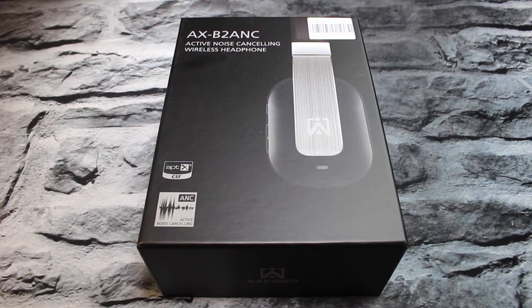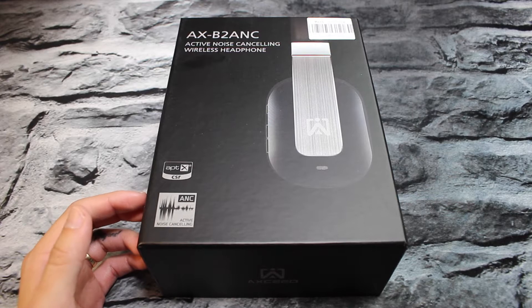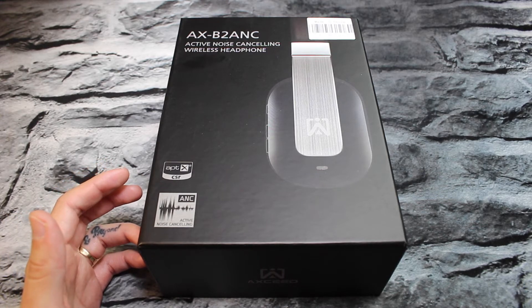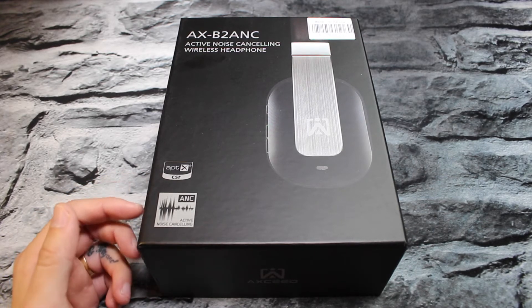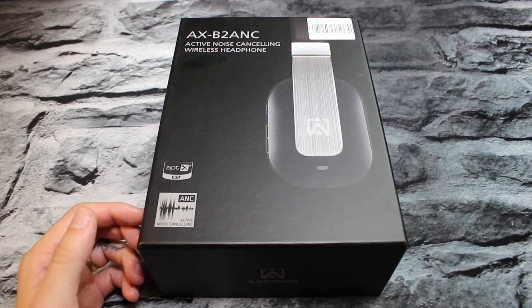We're locking ourselves up in the house for the next couple days and filming some videos for you guys. Anyway, let's get back into this. Here we have the AXB2 ANC — these are the AXED wireless Bluetooth headset. They have active noise canceling, aptX, over-ear headphones with built-in microphone, hands-free with CD sound quality, brushed aluminum and leather in black. These are going to run you $84.98, you can find them on Amazon — I'll put the link down in the description.